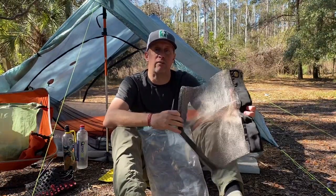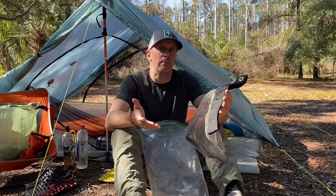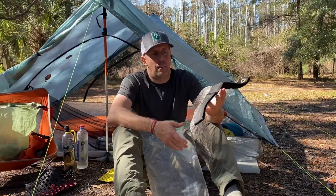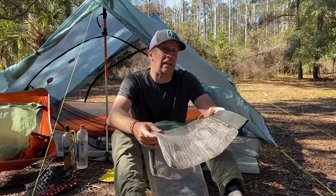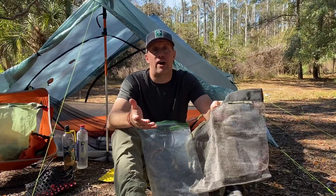Found it on Amazon — at the time of this video it ran for about $35, which is considerably less than one of the Ursacks. I purchased it because it is specific for rodents, and we were on a trip to Cumberland Island which is known for having raccoons and different types of animals that will get into your food bag.